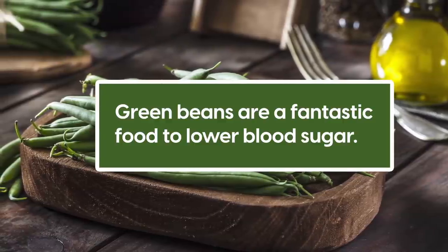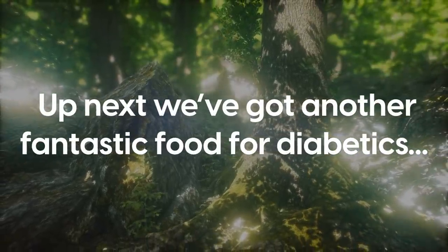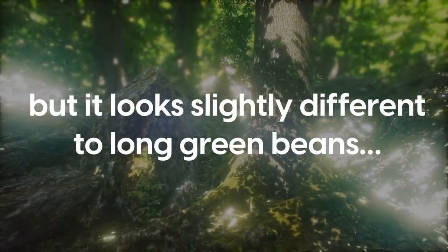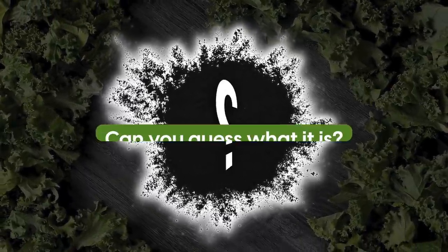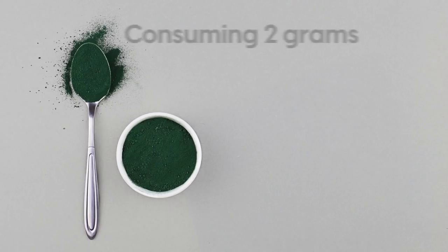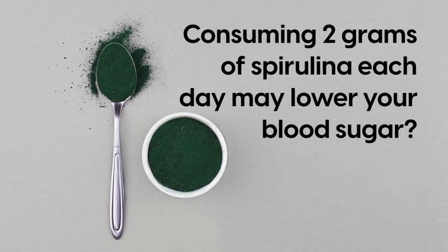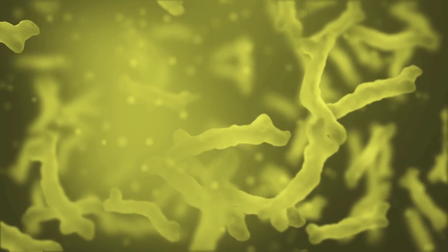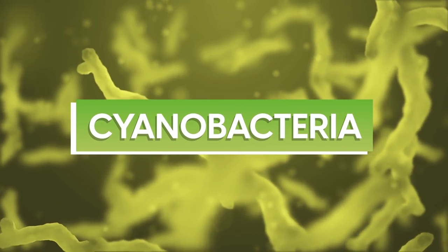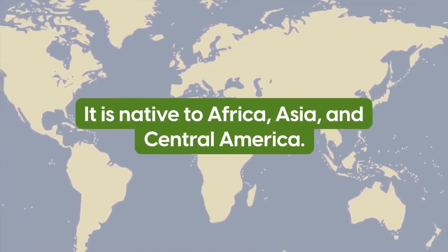Green beans are a fantastic food to lower blood sugar. Number 4 is spirulina. Did you know consuming two grams of spirulina each day may lower your blood sugar? Spirulina is a green algae, also known as cyanobacteria, native to Africa, Asia, and Central America. Consuming an algae may seem off-putting, but spirulina offers some incredible health benefits.